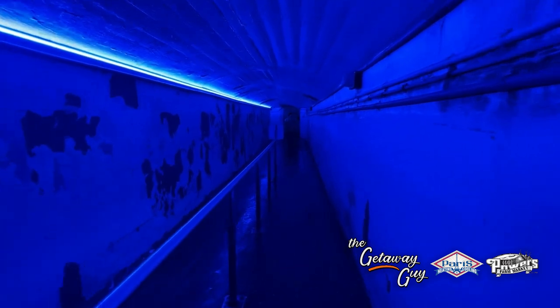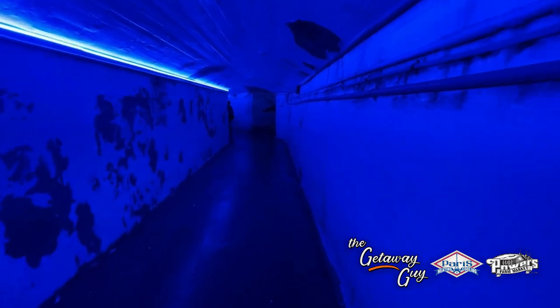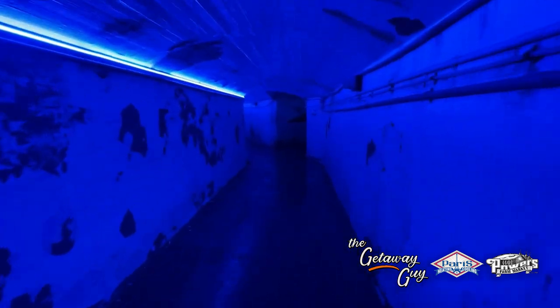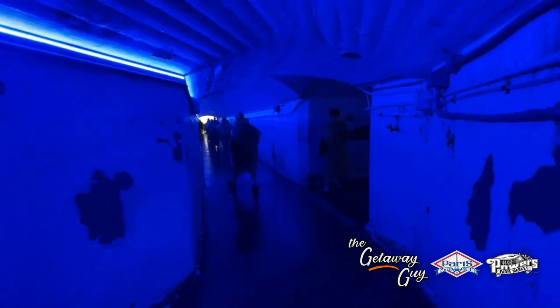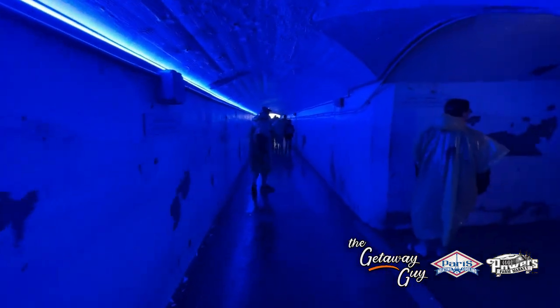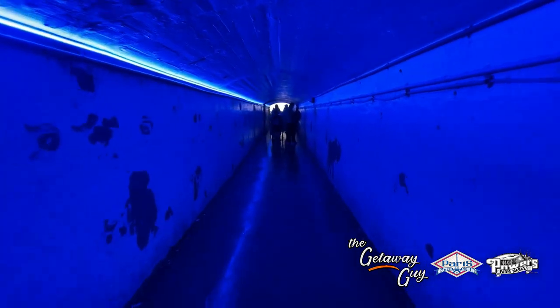So down through the tunnels you go. Now these are old tunnels — they're 130 years old — way down below the bedrock. They've been there a long time and you're going to be traveling through, and you just think that they go on forever, but then you see the light at the end of the tunnel and eventually you walk out to two different decks.